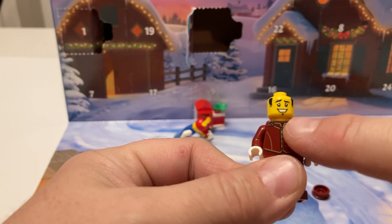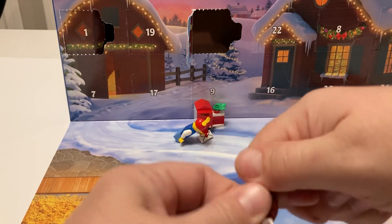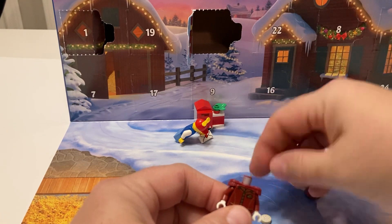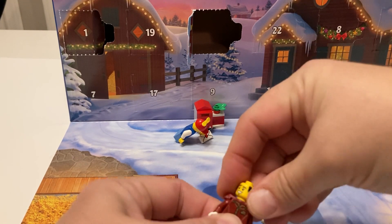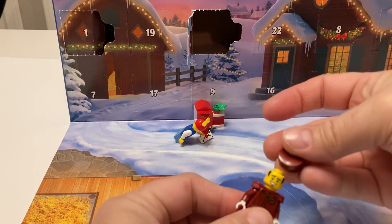There we go — got the goatee, got a smile, got his hair. Oops, silly me, I forgot the little piece — there we go. There's his little side piece; put him in place and then put his little hat on.